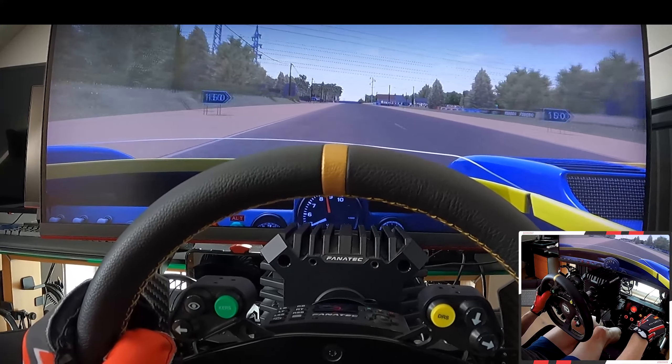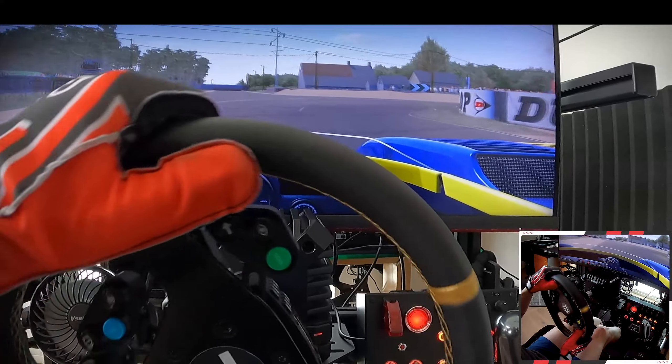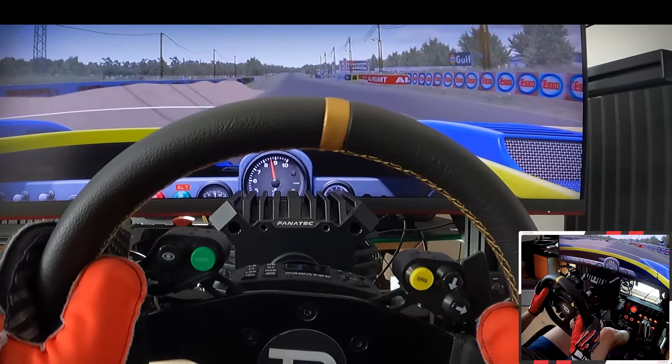I was astonished how good the brakes are in this thing — so much better than in the Ford GT, the old one.